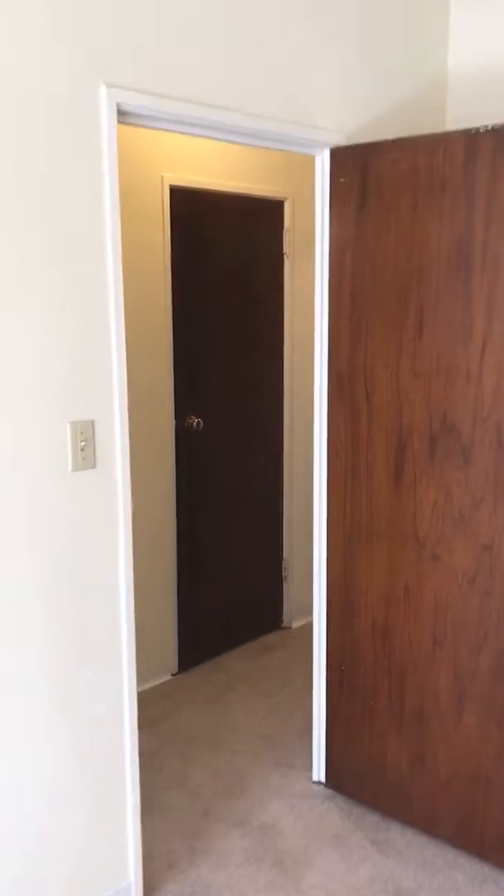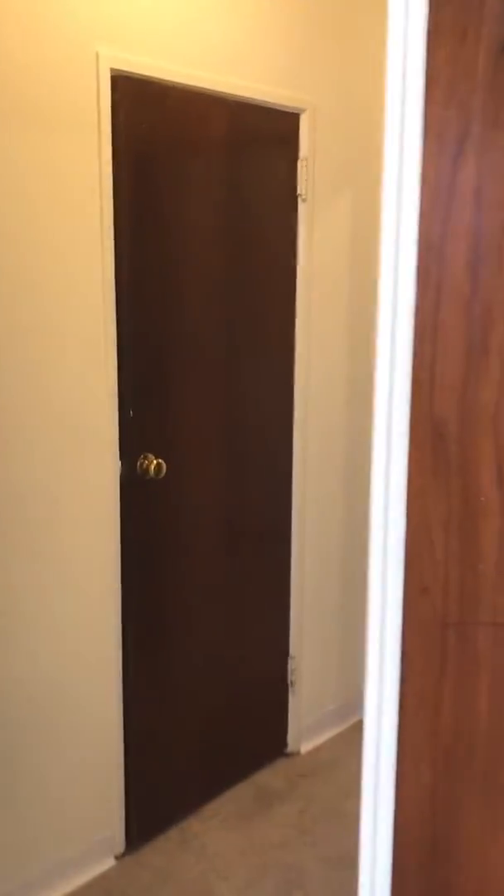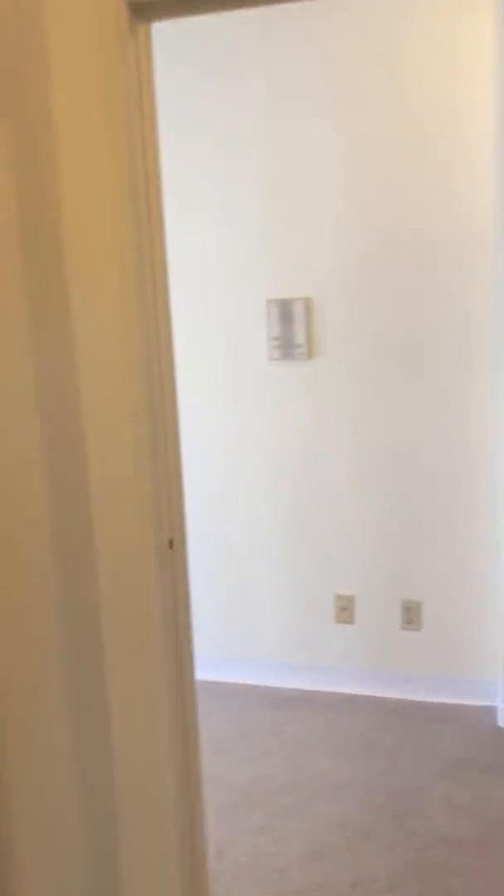If you're interested in learning more about this unit feel free to give me a call. This is the Nouveau one-bedroom, one-bath.